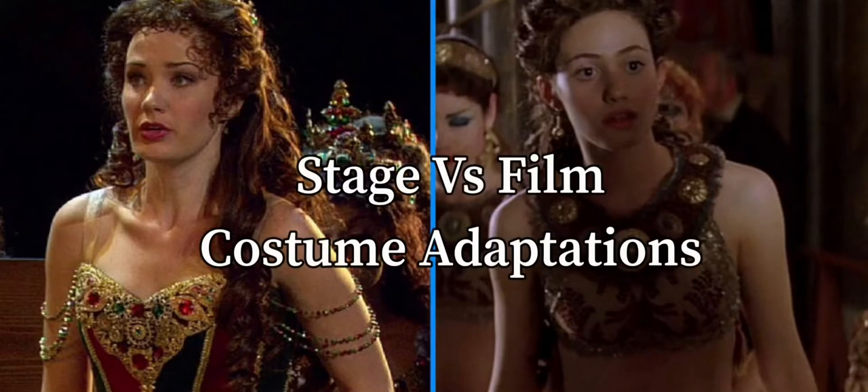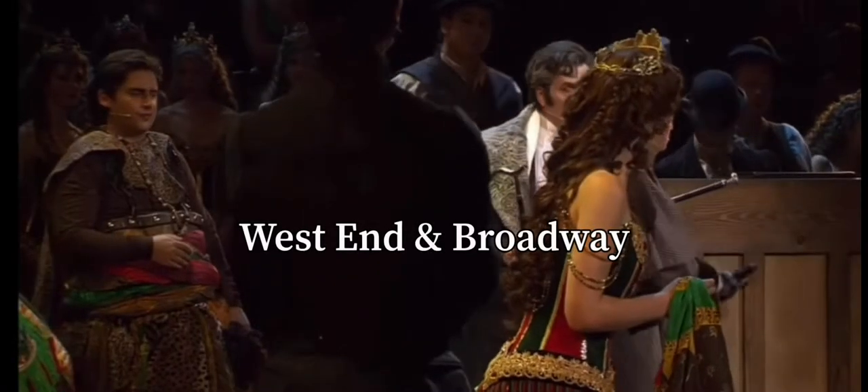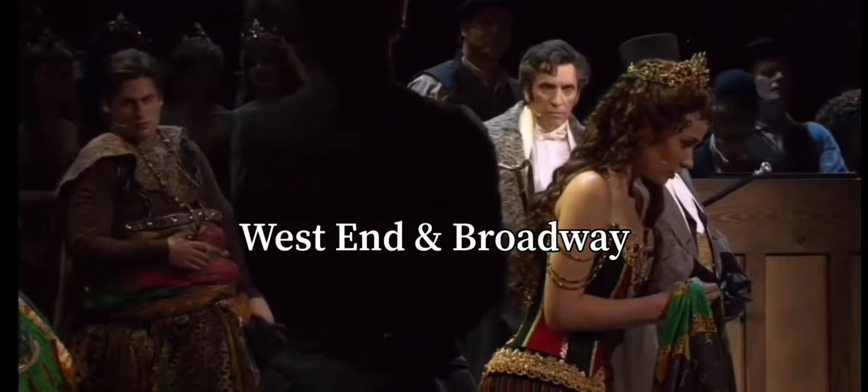Let's break down two adaptations of the Hannibal dresses from The Phantom of the Opera — the UK Broadway adaptation and the original. I have one word to say: gorgeous.